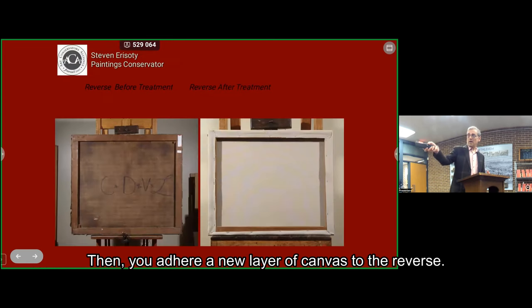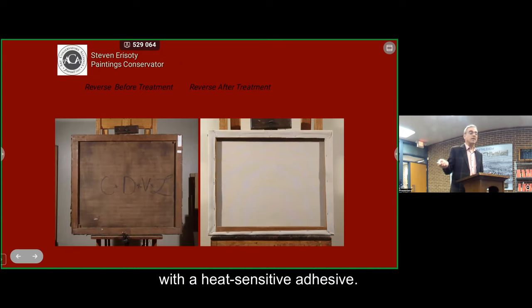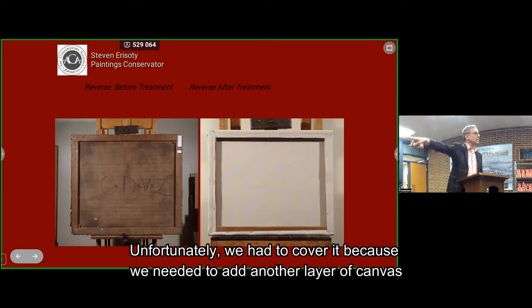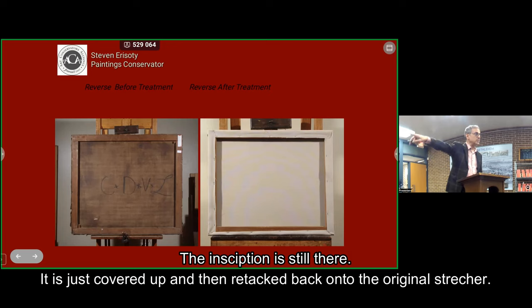Then you adhere a new layer of canvas to the reverse using the same method of humidification and flattening on the hot table with a heat-sensitive adhesive. Originally, the reverse had an inscription. Unfortunately, we had to cover it because we needed another layer of canvas to properly support the paint layer. The new canvas is adhered with a reversible adhesive to the original canvas. That inscription is still there — it's just covered up — and it's re-tacked back on the original structure.